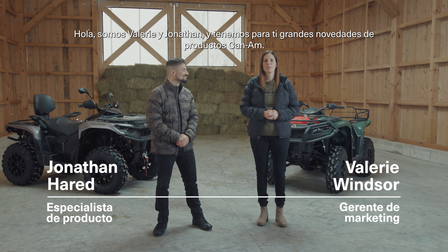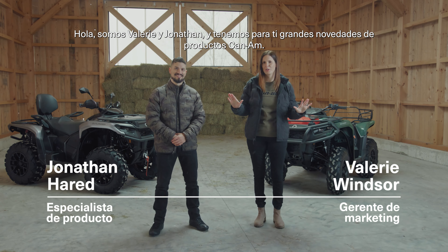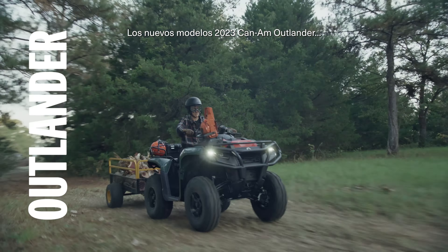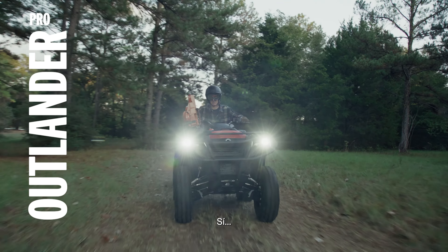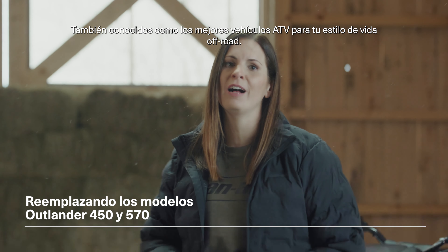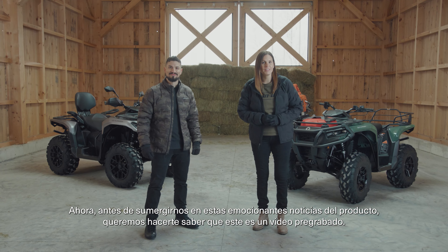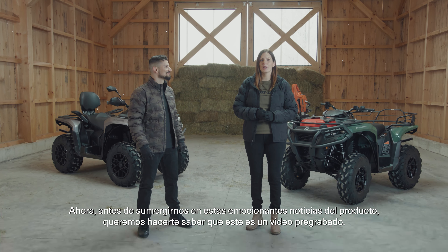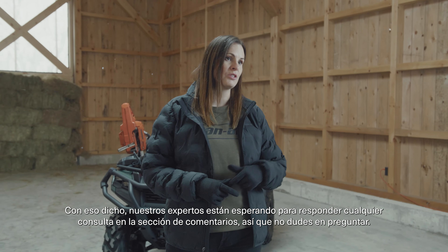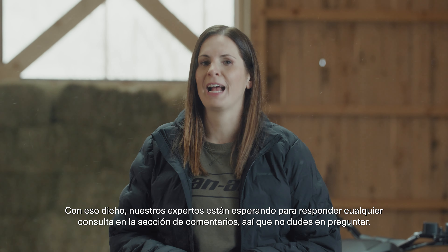Hey there, Valerie and Jonathan coming to you today with some huge product news from Can-Am: the totally new 2023 Can-Am Outlander and Outlander Pro, also known as the best built ATVs for your style of off-road living. Now before we dive into this super exciting product news, we want to let you know that this video is pre-recorded. That said, our experts are standing by to answer your questions in the comments section, so be sure to ask away.